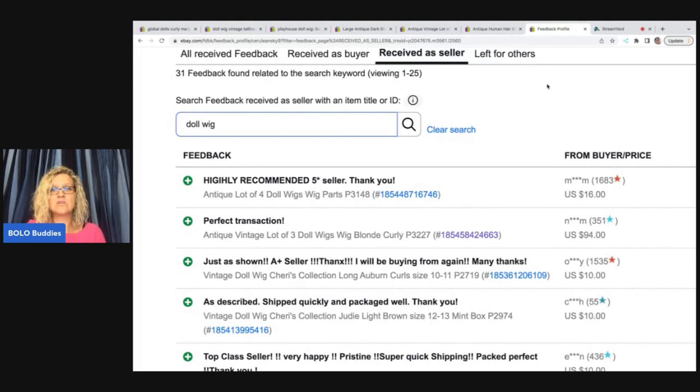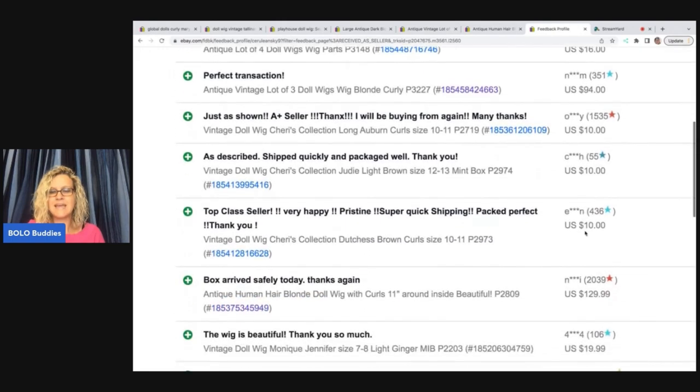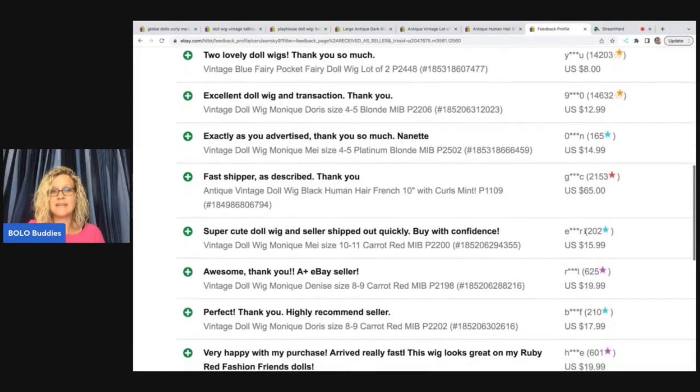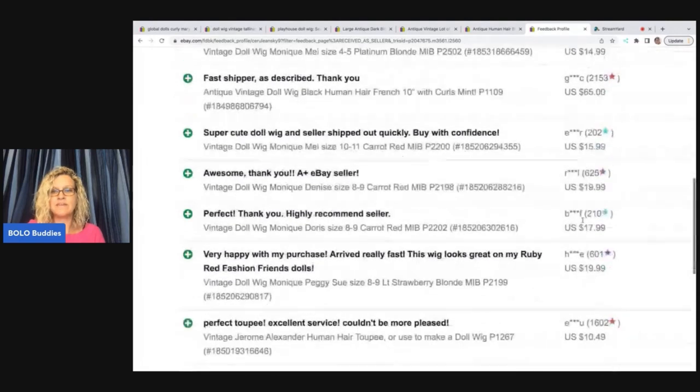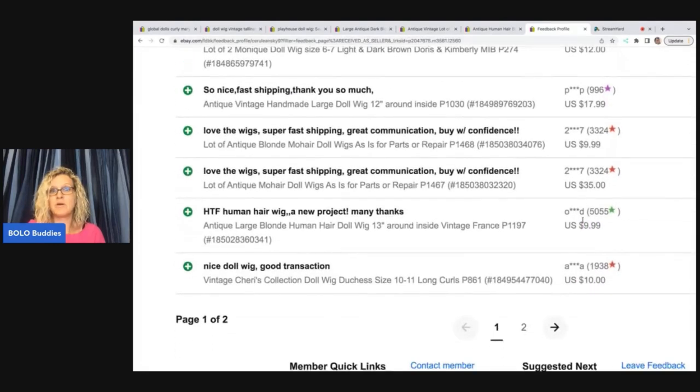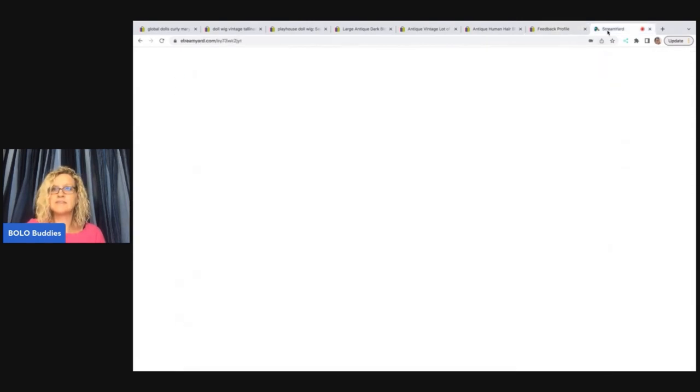I went into this seller's feedback and searched doll wig. Here are the solds: $16.94, $10, $10, $10, $129.99, $19.99, $8, $12.99, $14.99, $65. This person obviously specializes in doll wigs, and you can see they've only sold three or four for big money — most of them are bread-and-butter bolos. So should you source doll wigs? If you can get them cheap, like six for a dollar, yeah, go ahead. But unless they're really old or really special, they're probably not going to be a big-money bolo.